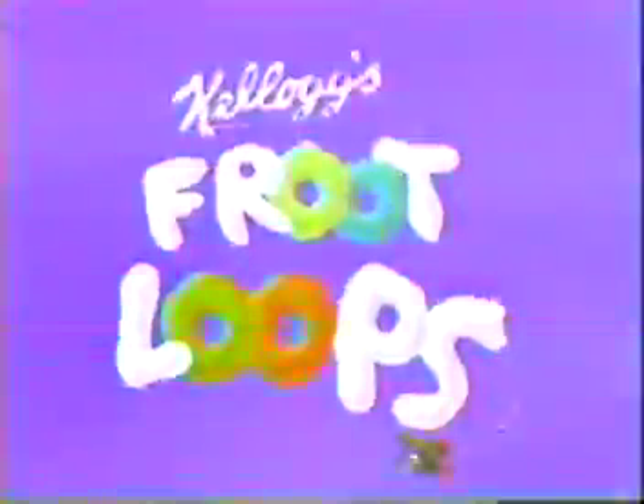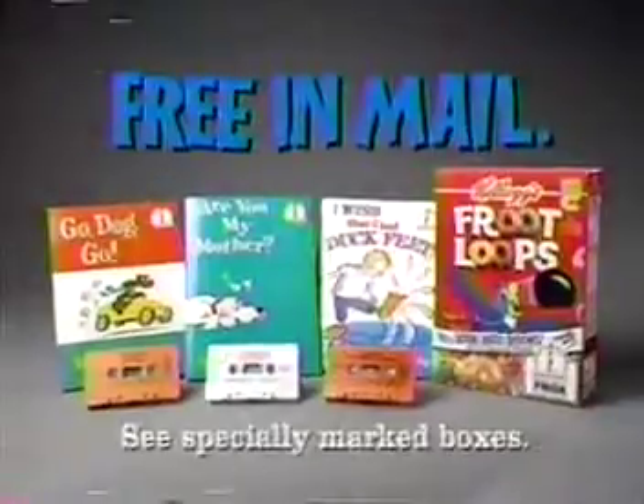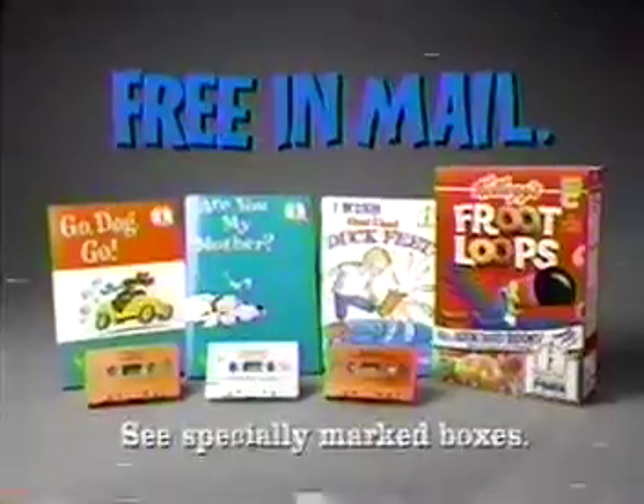When it's high time, I put it in writing! What's new from Kellogg's Froot Loops? Let's look and see! Beginner books and cassettes! Guess what? There's three! One set free with two proofs from marked boxes of Kellogg's Froot Loops.